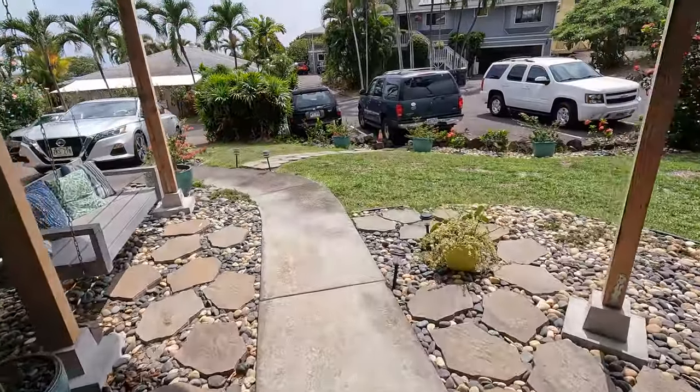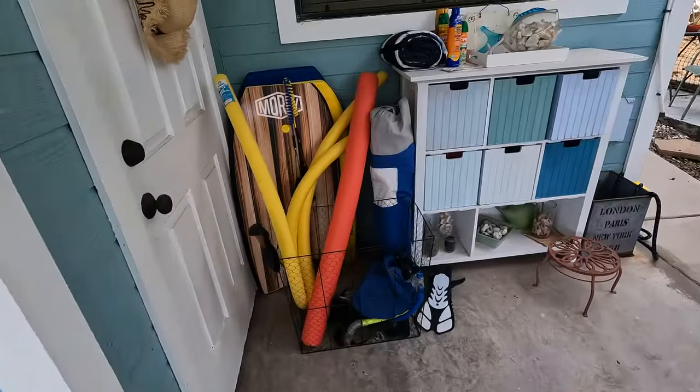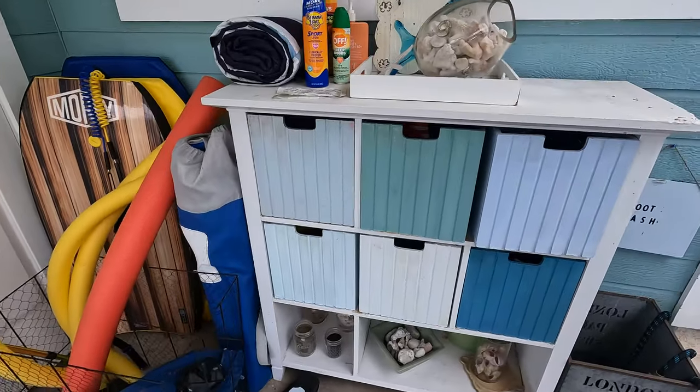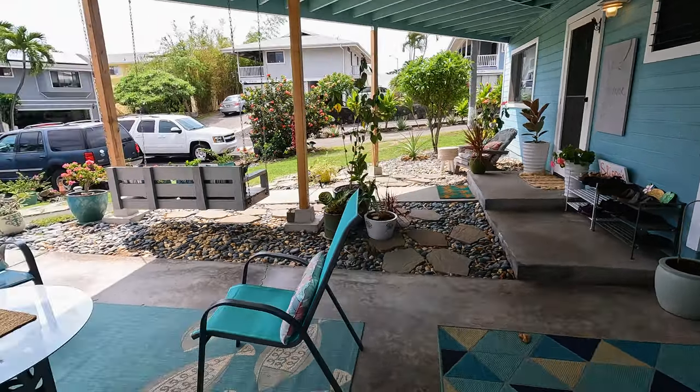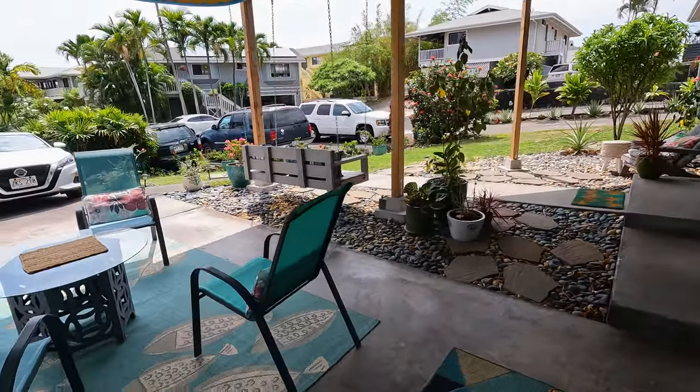Outside, the Airbnb host has boogie boards, snorkels, umbrellas — really anything you need for an awesome beach day. There are also cheaper options on the island like hostels, which we'll link below, but otherwise Airbnb is going to be one of your best bets for cheap and awesome accommodations on the island.